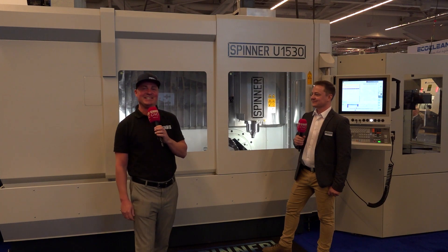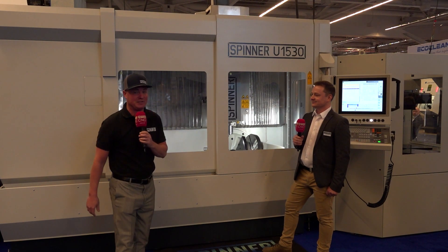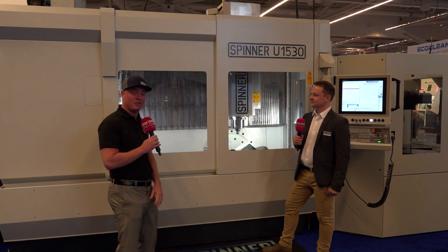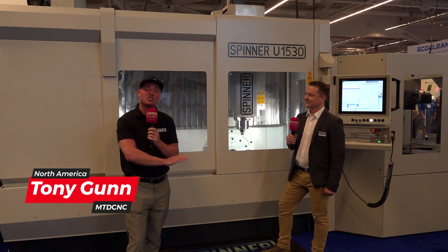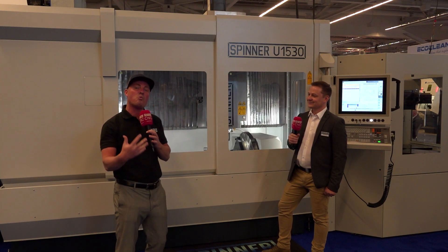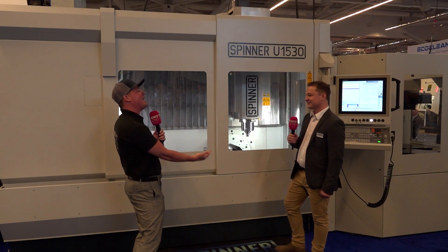Hello my friends, welcome back to MTD CNC, we appreciate you always. I'm with my buddy Robin today, and I'm looking at a Spinner U1530 — also known as 1530. What's really cool about this machine: I'm standing in front of the three-axis side, Robin's standing in front of the five-axis side, and it's connected on the far side to a pallet chain system. Robin joins us all the way from Germany, flew over just for this interview here in Cleveland, so we could talk about why this technology can benefit you, where it can benefit you, and how it's going to help you make money. Thank you for flying all the way over.